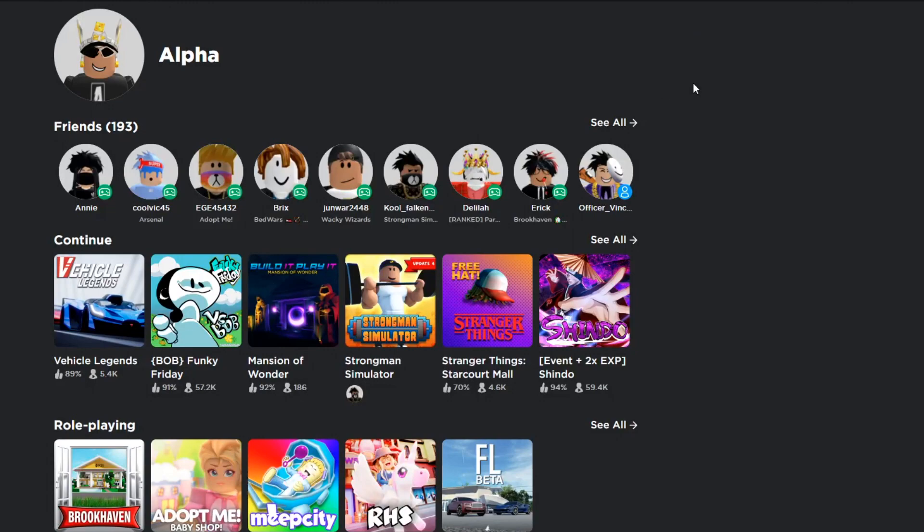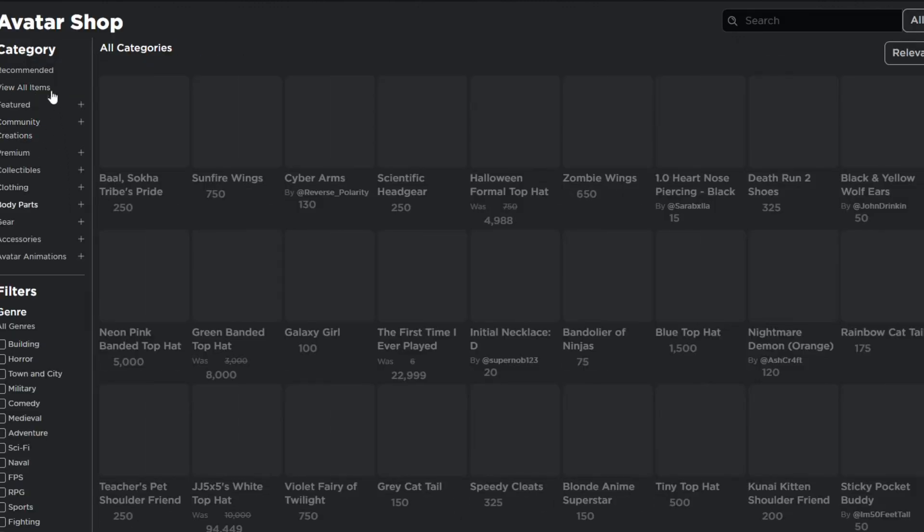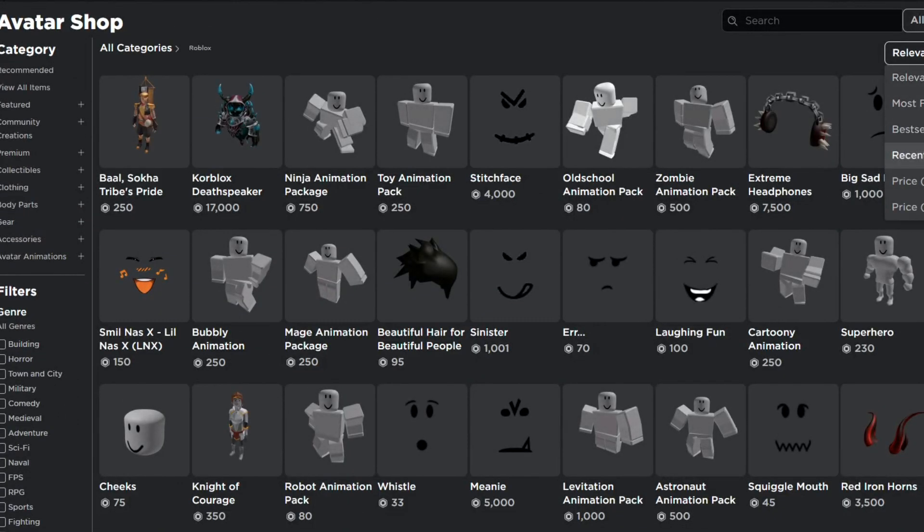In today's video, I just want to show you guys some items I found that did get leaked — they might be free items or promo code items. If you go into the avatar shop right now, hit View All Items, then show unavailable items and set the creator to Roblox. Once you do that, hit recently updated and you'll find them.